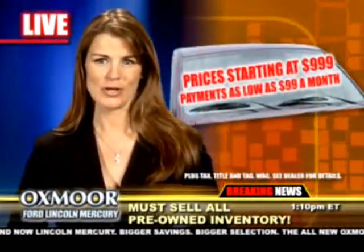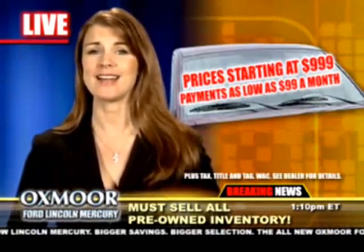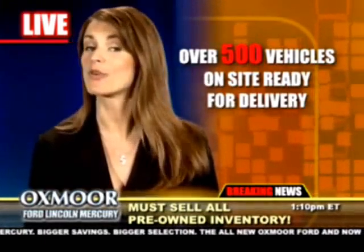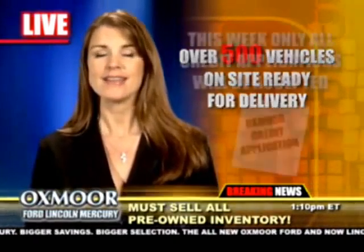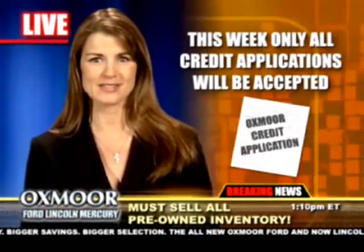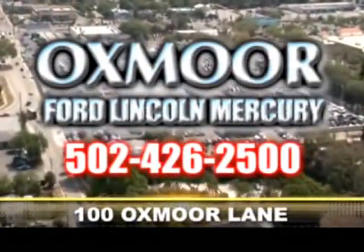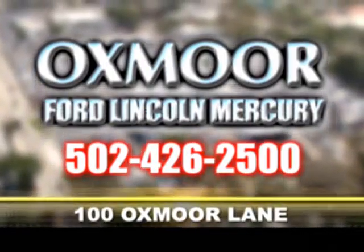This price is clearly marked on the windshield. Prices starting at $9.99 and payments as low as $99 a month. The all-new Oxmoor Ford Lincoln Mercury has over 500 vehicles in stock. Oxmoor Ford Lincoln Mercury is accepting all credit applications this week only, exclusively at the all-new Oxmoor Ford Lincoln Mercury, 100 Oxmoor Lane.